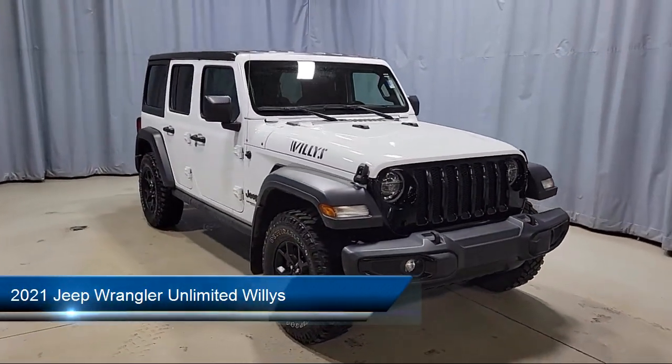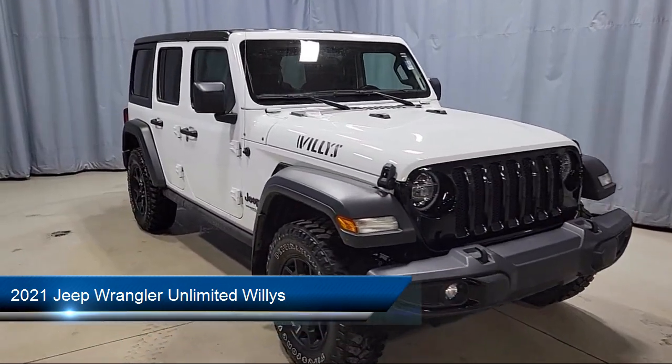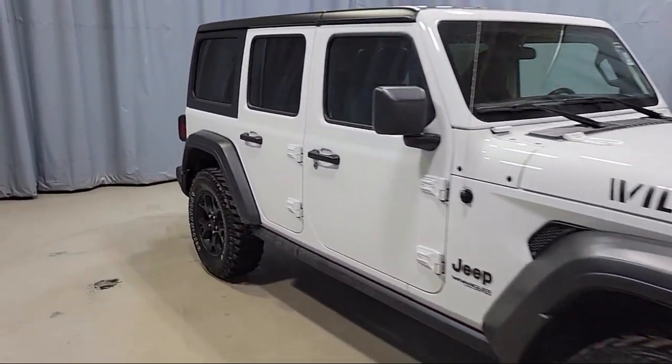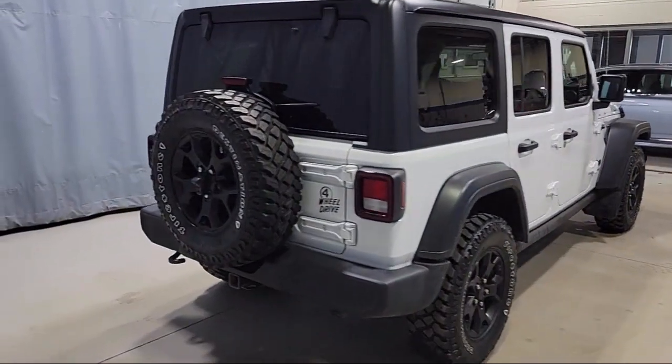It comes equipped with Apple CarPlay, Outside Temperature Display, Technology Group, Android Auto, Leather Wrapped Steering Wheel, Front LED Fog Lamps, and a Cold Weather Package.